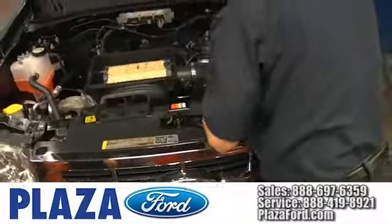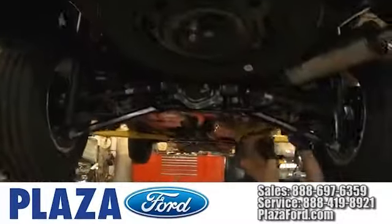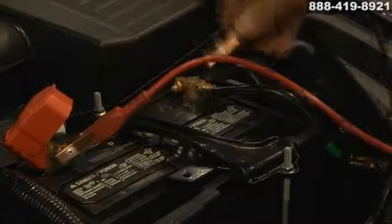At Plaza Ford we offer high quality services provided by factory trained technicians. Let us take care of your vehicle from top to bottom. The three main components that your car's electrical system supports are the battery, alternator and car starter.